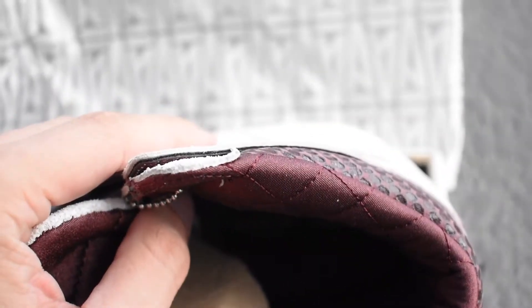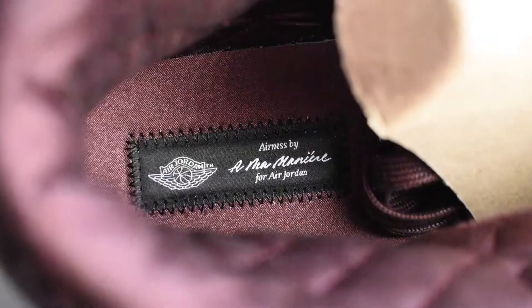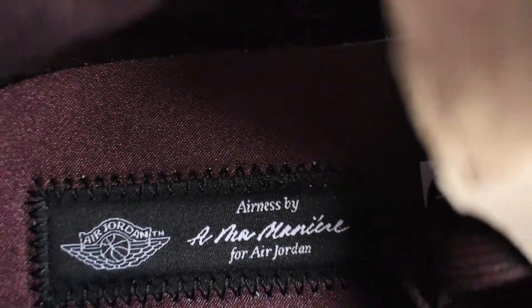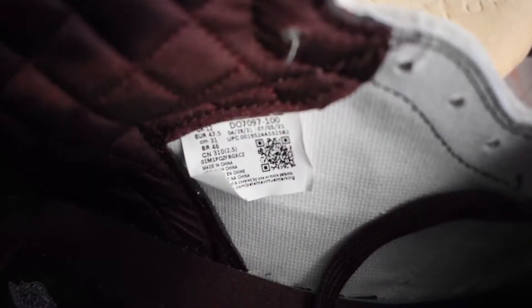One of the last things I want to touch on in this video is how well put together the actual manual drop was on the A Ma Maniére website. I honestly couldn't tell you the last time I had such an easy experience purchasing sneakers given how everything is so bot-heavy lately. The way it worked is you literally refresh the website at noon, 12 on the dot — they had a 'buy here now' button. I was able to add it to my cart and immediately I was in a queue, and within two minutes I was inputting my buying and shipping information. That was it — it was that simple. About a week later, here you guys have them in the video. I really want to give a shout out to A Ma Maniére for doing a great job at the actual manual release.